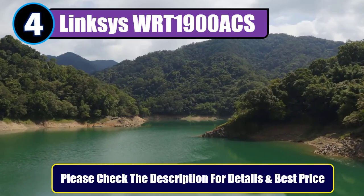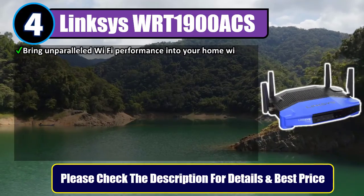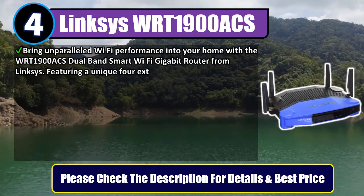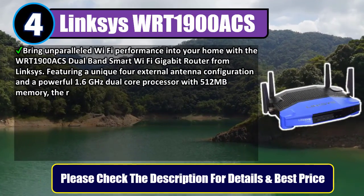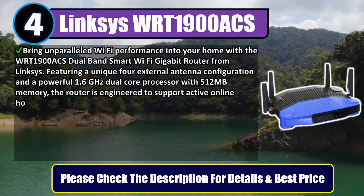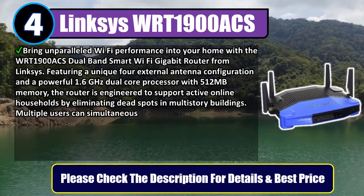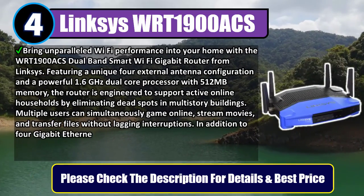Number 4: Linksys WRT1900 Aux. Bring unparalleled Wi-Fi performance into your home with the WRT1900 Aux dual-band smart Wi-Fi Gigabit router from Linksys. Featuring a unique 4 external antenna configuration and a powerful 1.6GHz dual-core processor with 512MB memory, the router is engineered to support active online households by eliminating dead spots in multi-story buildings.